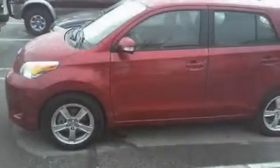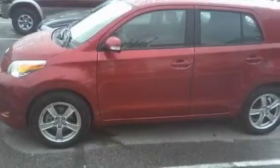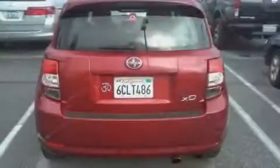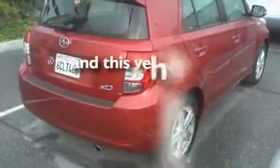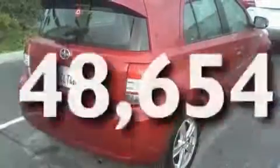Its top features include a split folding rear seat, cruise control, a rear window defroster, a premium audio system, a rear spoiler, a passenger side vanity mirror, an anti-lock braking system, side impact airbags, a keyless entry system, and this vehicle has fewer than 49,000 miles on the odometer.